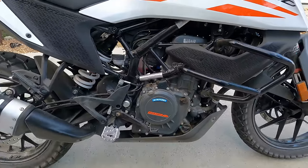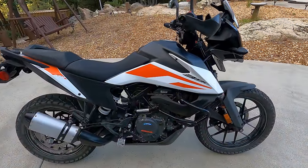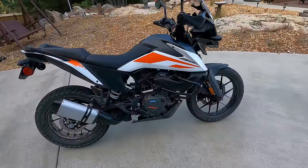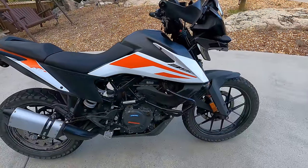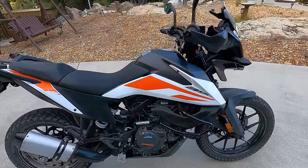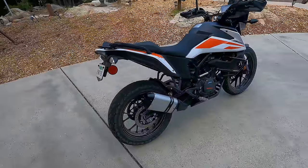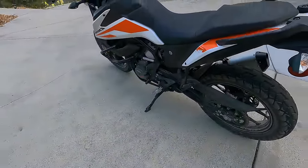For power and torque on the 390, we're looking at 43 horsepower or about 32 kilowatts, and that power comes in way up at 9,000 RPM. You really have to rev this thing out to get the horsepower. For torque, you've got 27 foot pounds at 7,000 RPM, but KTM points out that it makes most of that torque even down low in the RPM range. It's hooked up to a six speed transmission, has a slipper clutch, and uses a chain final drive.